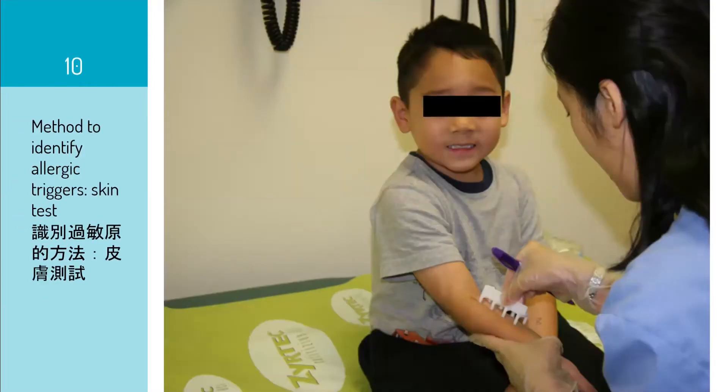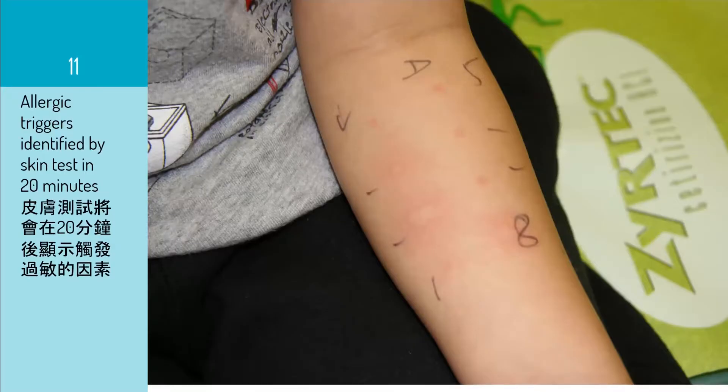This slide shows how we find out whether the patient is allergic to anything that causes asthma. We can do this at a very young age through skin testing. Basically, we place what the patient might be allergic to — we call them allergens — onto a small needle, scratch the skin a little bit, and within 20 minutes we can find out if the patient is allergic to anything triggering the asthma. In this case, this child is allergic to dust mite, which is one of the most common allergens. As you can see, scratching the skin causes formation of a hive, which is very itchy.